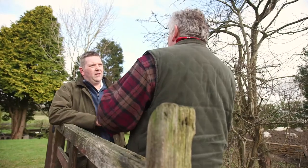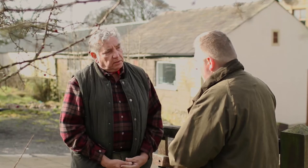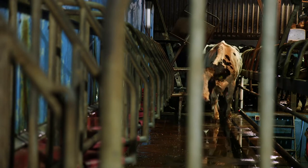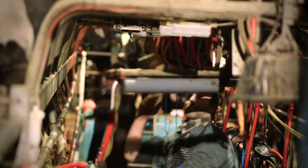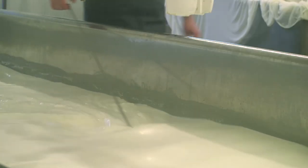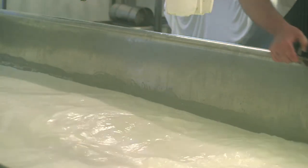So what's the process from the cow to the customer? It starts with milking. The lads come in at six o'clock and start milking the cows. It takes about an hour and a half, two hours. Then we pump this fantastic raw milk across into the cheesemaking vat, where we'll start heating it up.